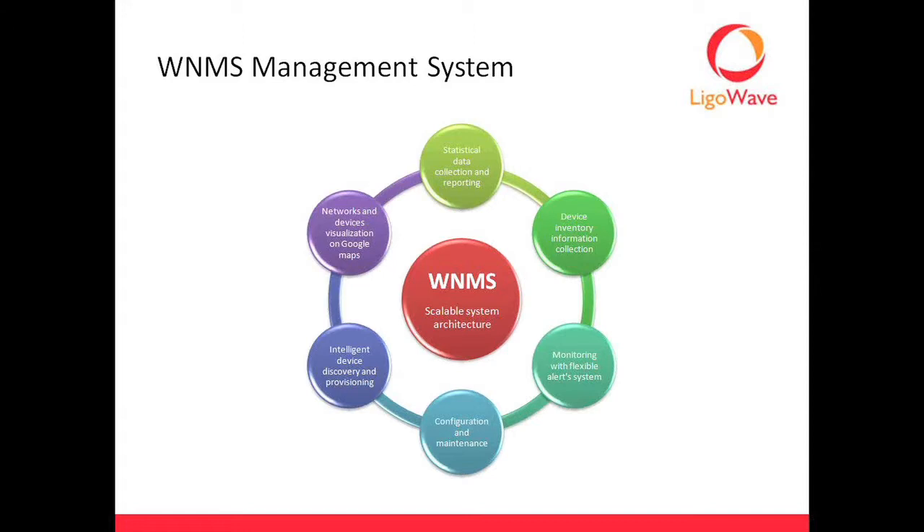You can run configuration from the management system and do maintenance. So if you want to push a new config out to a bunch of devices, do firmware updates or something like that, you can do it. It has intelligent device discovery and provisioning — basically you pop a unit and as soon as it starts talking, it'll pull up in the system and you can provision it directly from there. It helps roll out installs quicker.